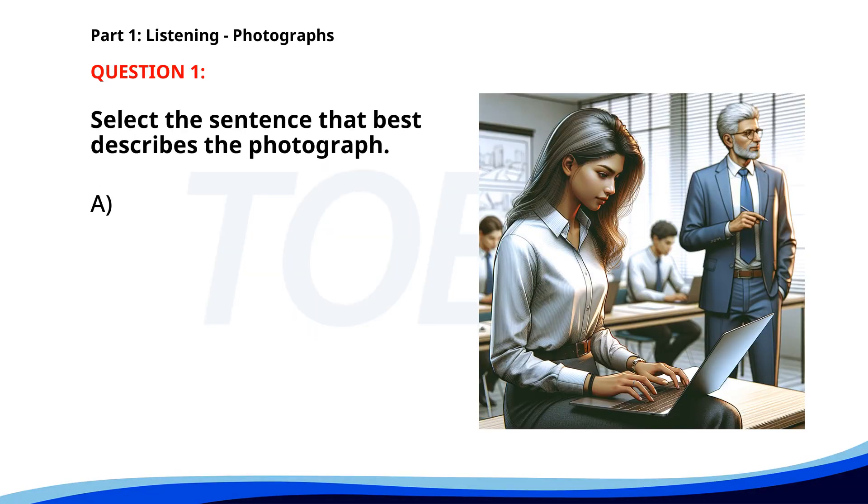Number one. A. Some people are having a meeting outdoors. B. A group of tourists is visiting a historical site. C. A woman is working on her computer in a meeting room. D. Workers are fixing equipment in a factory. The correct answer is C: A woman is working on her computer in a meeting room.